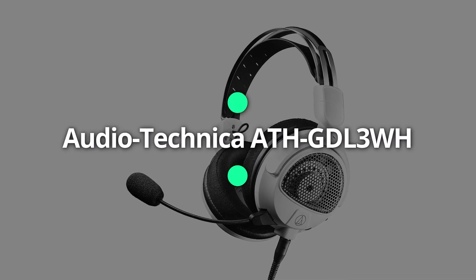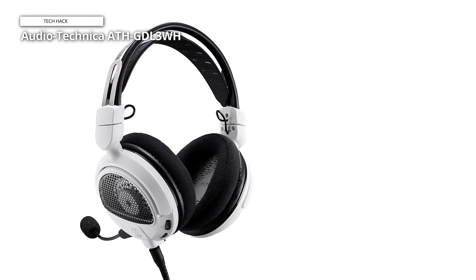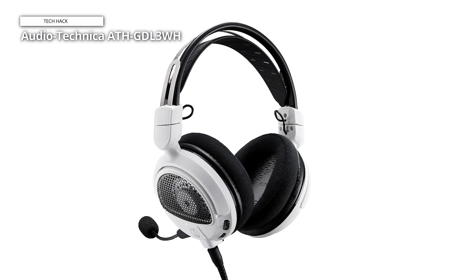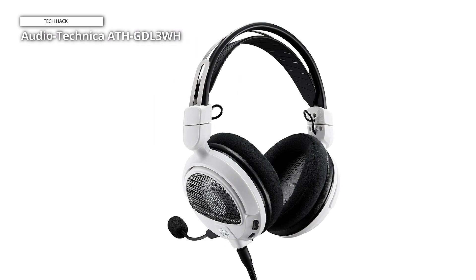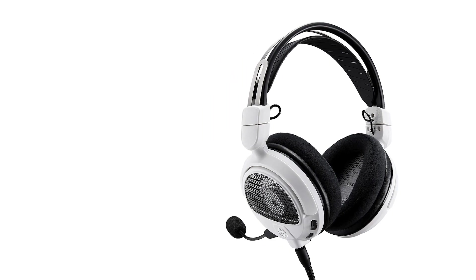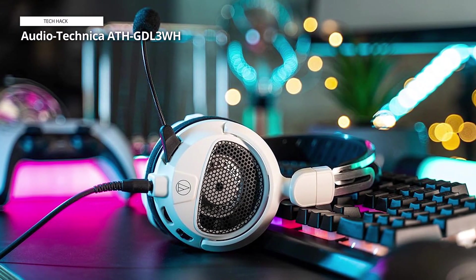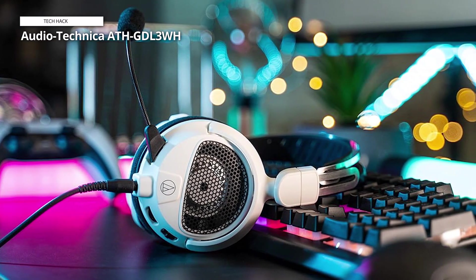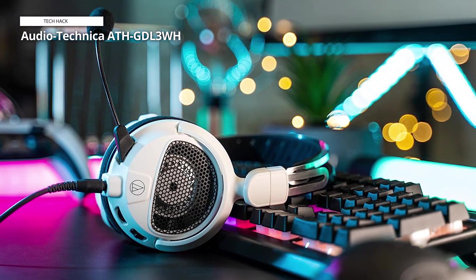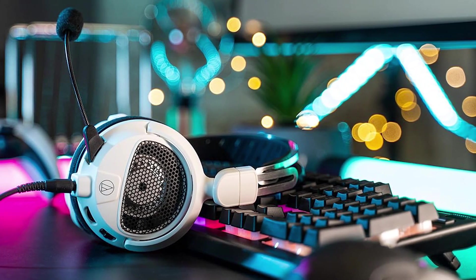Dive into a world of immersive gaming with the Audio-Technica ATH-GDL3WH open-back gaming headset in striking white. Engineered for discerning gamers, these headphones offer a premium audio experience with their open-back design, delivering expansive soundscapes and spatial awareness for an unparalleled gaming adventure. Equipped with large 53mm drivers, the ATH-GDL3WH ensures crystal-clear audio reproduction, capturing every detail of in-game action.